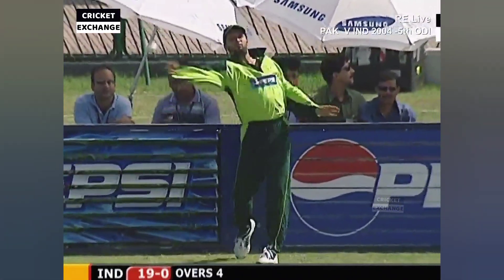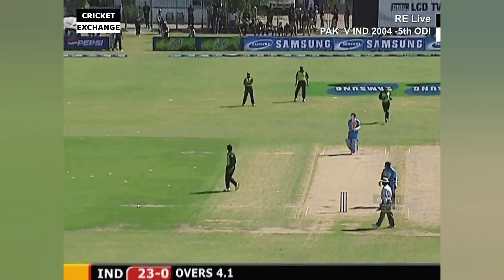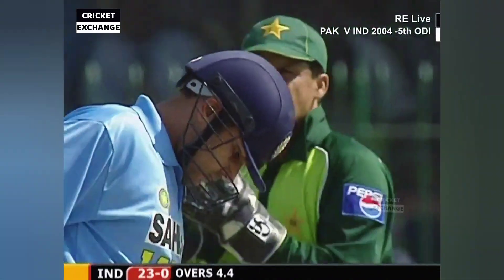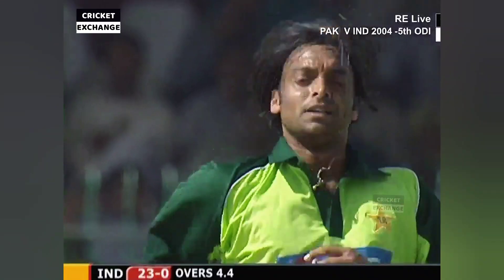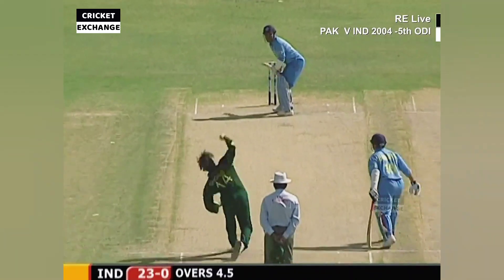Outside edge and speeds down it — really is well played. Set back wanted to run; Tendulkar said no. Let's see. Shot one from Shreya. 24 for no wicket.